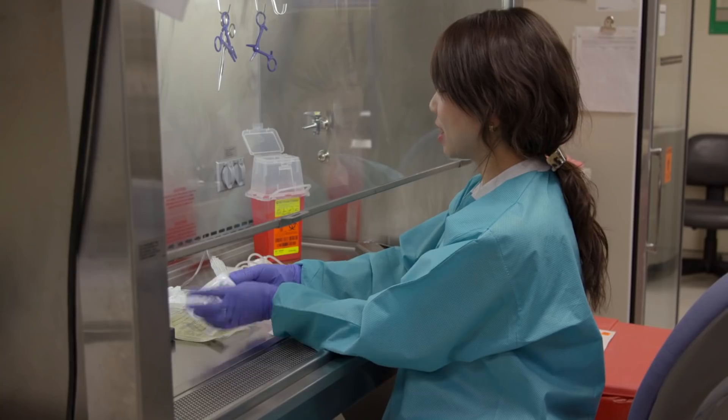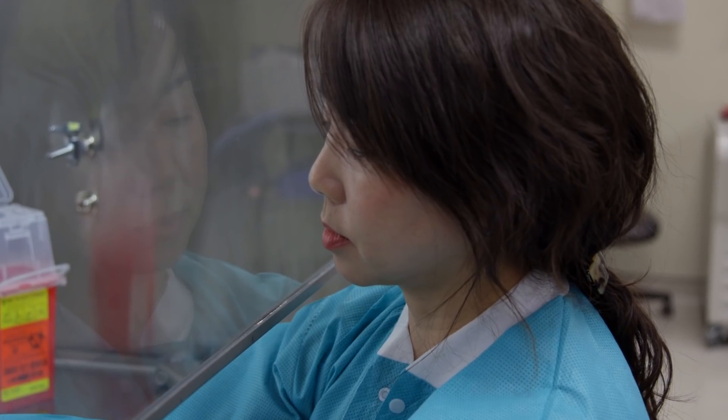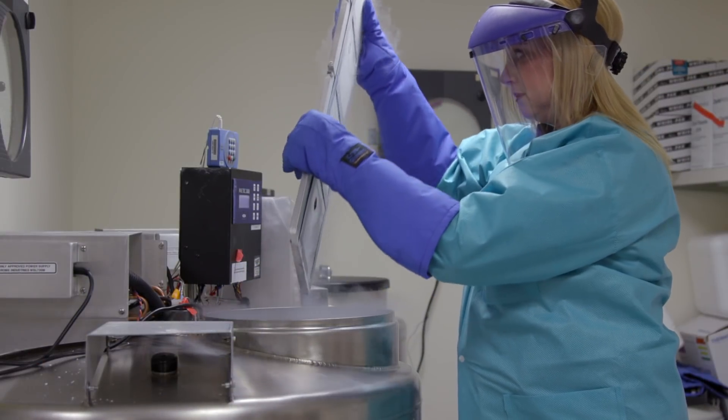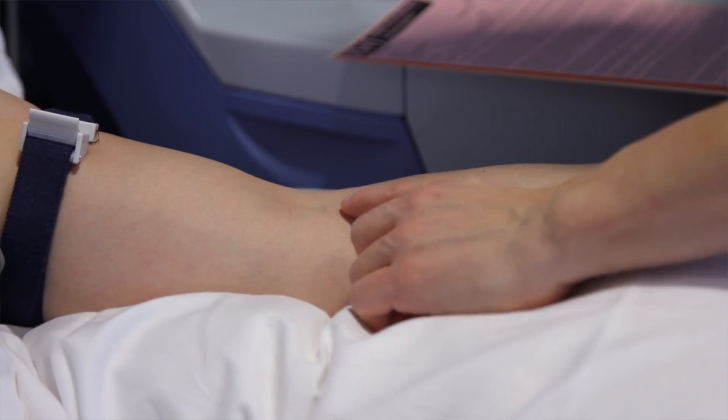CAR T-cell therapy is where a patient's own T-cells, which are immune system cells important in recognizing infections and other cancer cells, are removed from the patient and then modified or engineered in the laboratory so that they can better recognize cancer cells and attack them. These cells are then re-infused into the patient via a single infusion, which is similar to a blood transfusion.